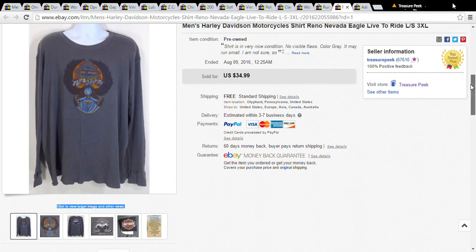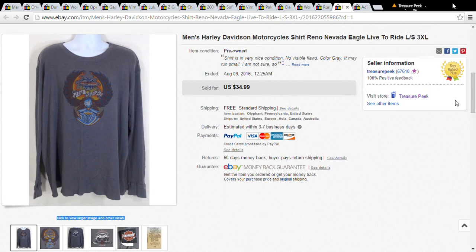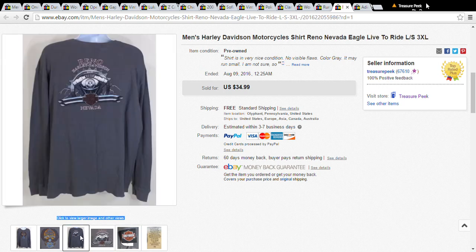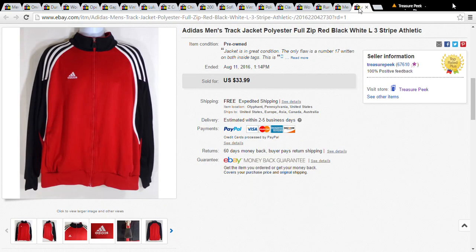This was a great find. It was sitting at the Salvation Army for at least a month and nobody touched it — a 3XL Harley Davidson motorcycle shirt from Reno, Nevada. It was so clean it looked brand new, and a great size. I put it out for $35 and set an automatic accept for any offer above $25. Somebody offered $29 and it was automatically accepted.